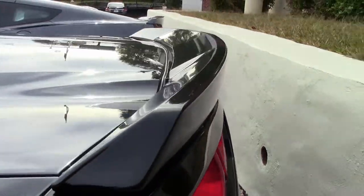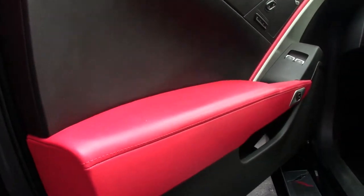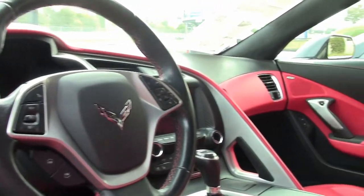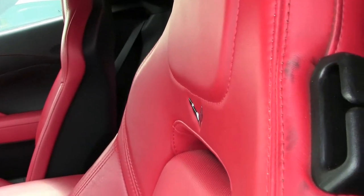It also has the Z51 performance package. This includes performance brakes, black brake calipers, slotted brake rotors, dry sump oiling, specific suspension, special front and rear wheels and tires, electronic limited slip differential with cooler, performance gear ratios, aero package, beautiful chrome wheels, multi-mode exhaust, red brake calipers, override, power top, and remote start.